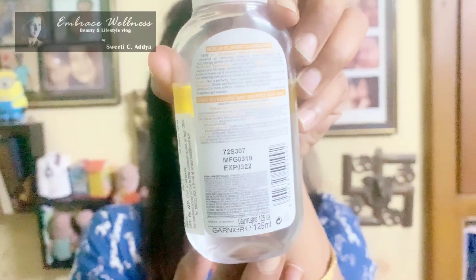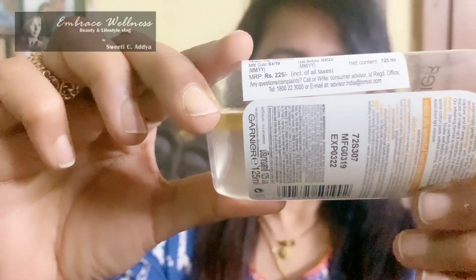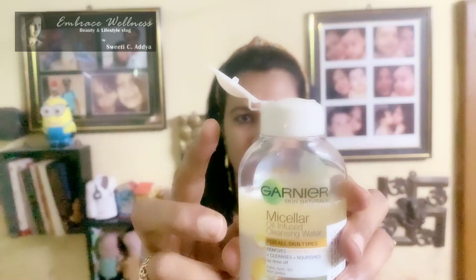The price of this product is Rs. 225 for 125 ml and the shelf life is three years. The product is quite sturdy, leak-proof and travel-friendly. It comes with a flip-open cap.